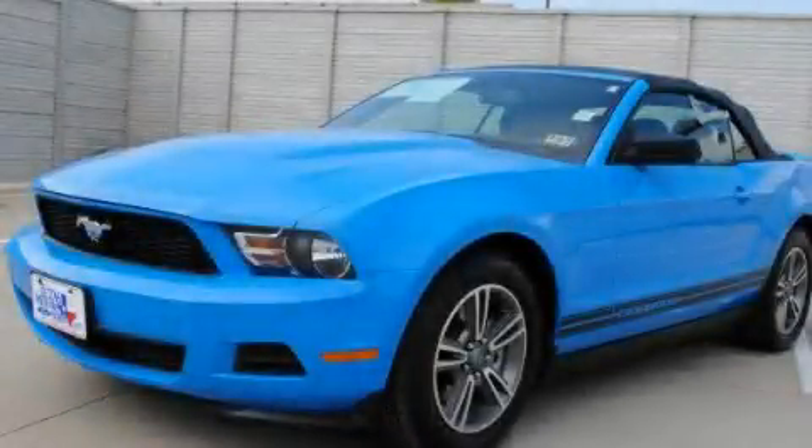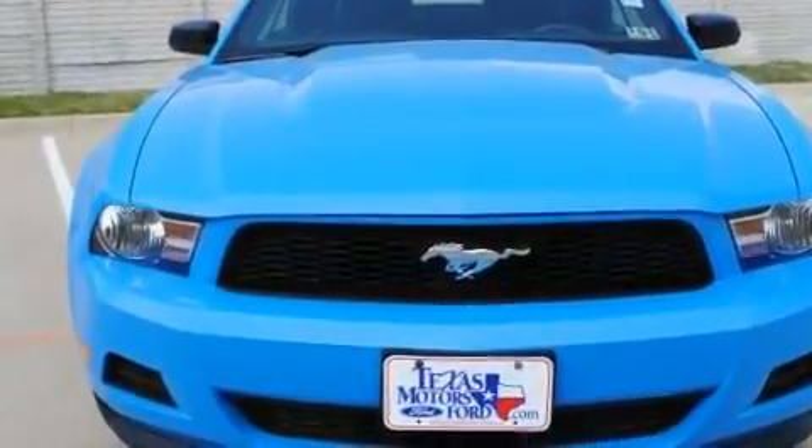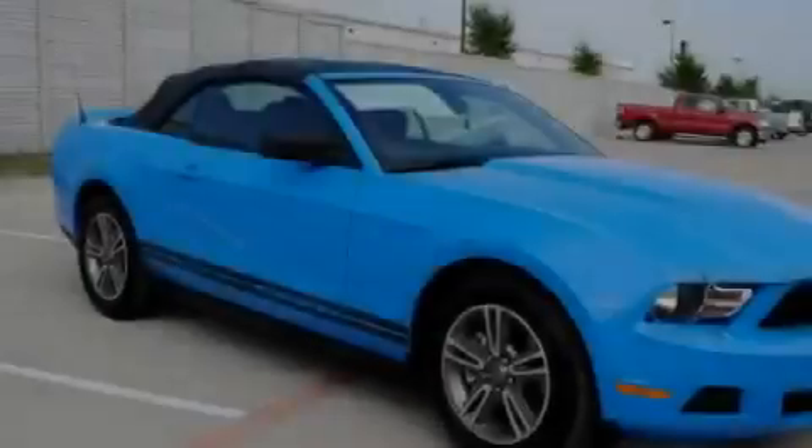This is a certified pre-owned 2011 Ford Mustang, a car that begs to be driven. It has a 3.7 liter 6-cylinder engine and an automatic transmission.